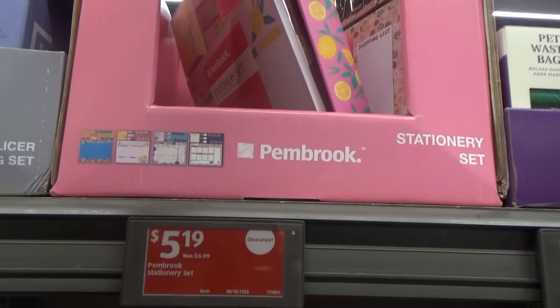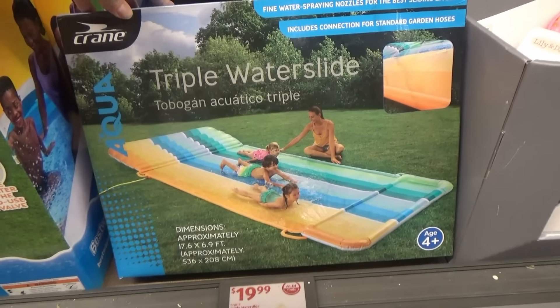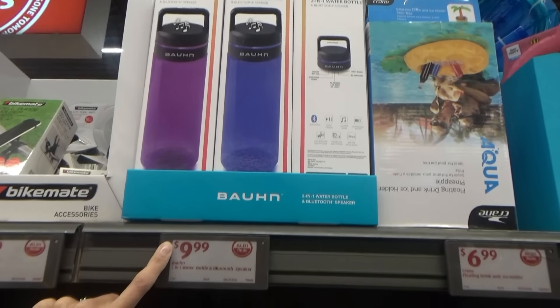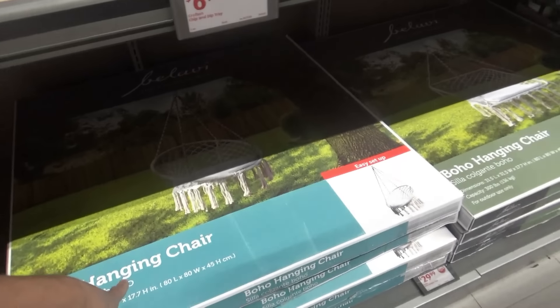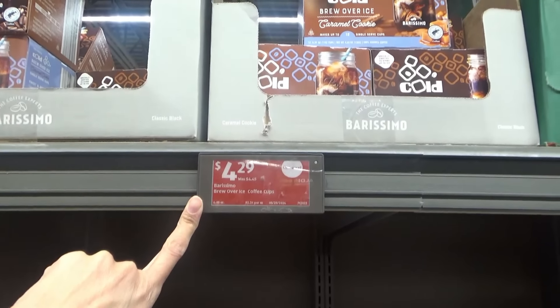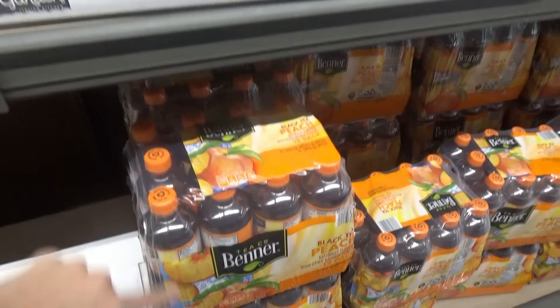Stationary sets, $5.19 on clearance. They have the triple water slide. Water bottle and Bluetooth speaker, $9.99. They have the boho hanging chairs — the circle-shaped ones and the square ones. Some brew over ice coffee things — caramel cookie or classic black peach tea.